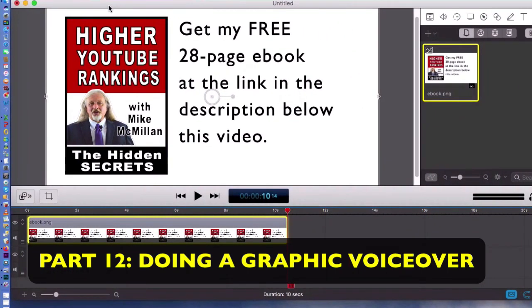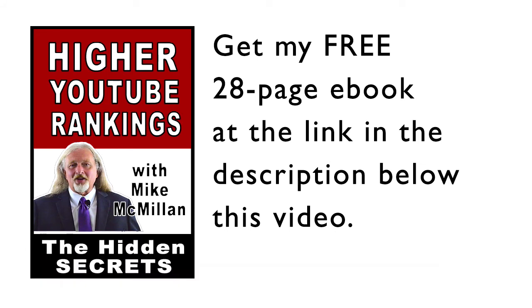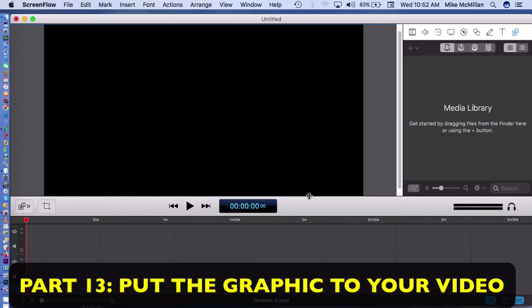I'm going to come in and do a voiceover as this plays — just record my voice. As the graphic plays, I say: 'Get my free 28-page e-book at the link in the description below this video. Just click on the link and you can download my e-book completely free.' Now that I've done that voiceover and saved that clip, I've opened up a new ScreenFlow document.